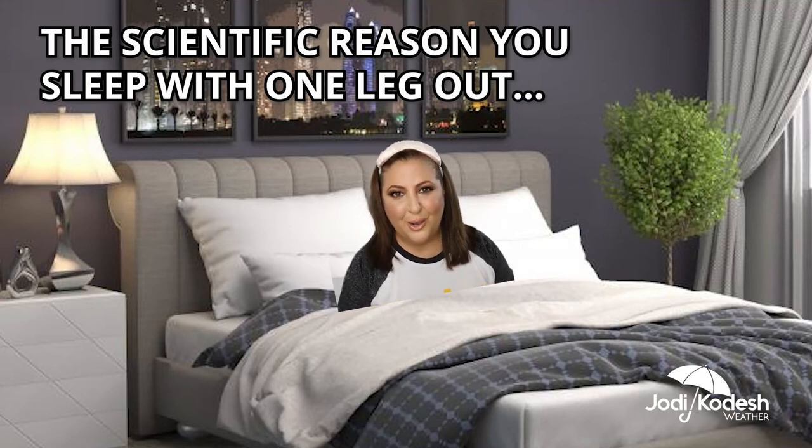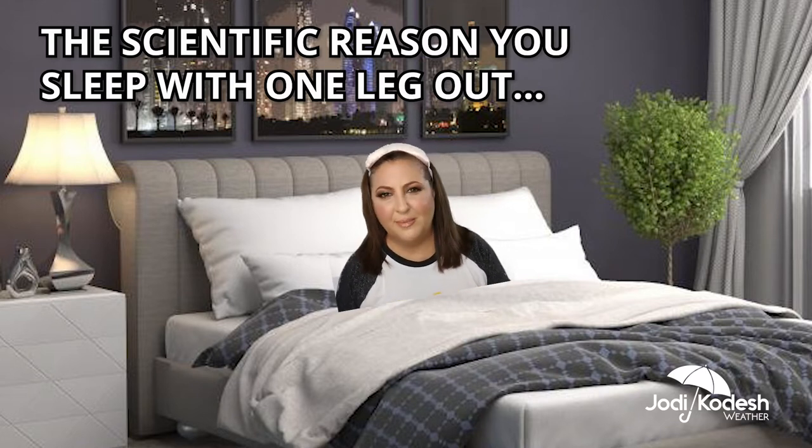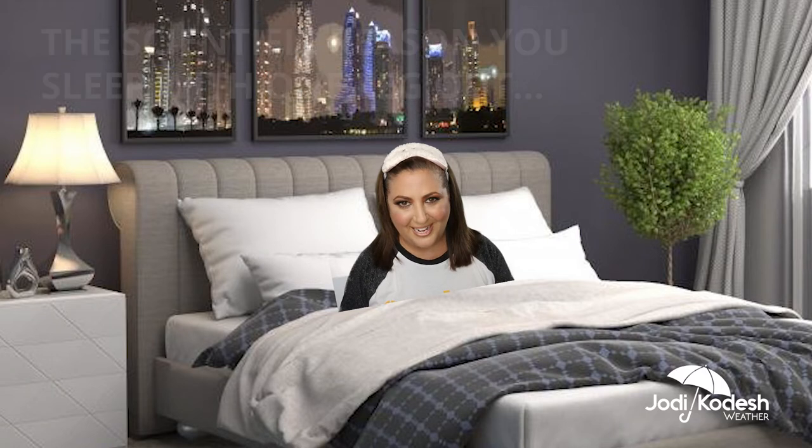Do you or someone you know sleep underneath the covers but with one foot out, or one leg completely out, or wake up like that in the middle of the night? Well, there is a scientific reason for why that foot creeps out during sleep. It's super simple to understand, but it will make you smarter and help you understand why you do that.